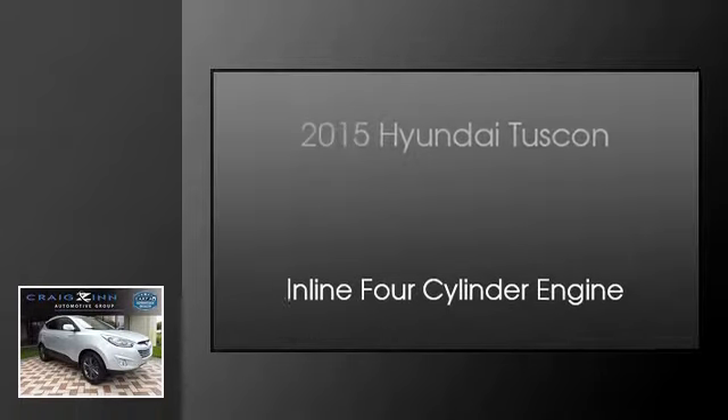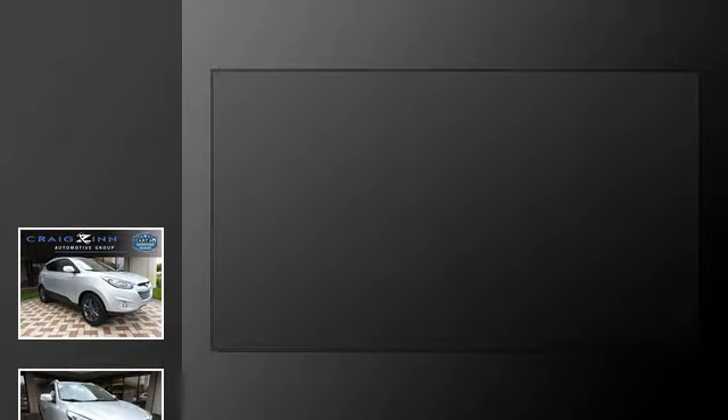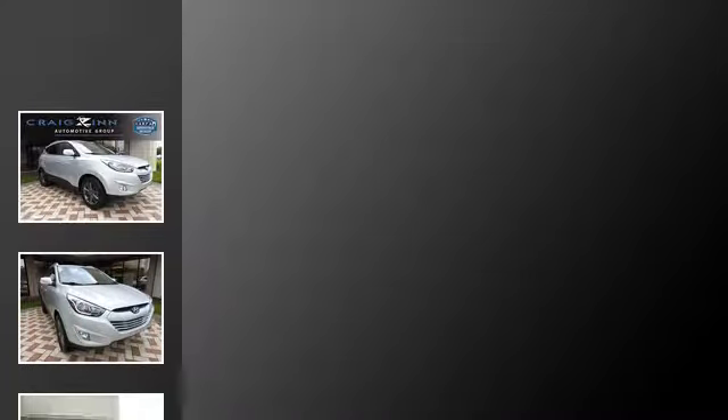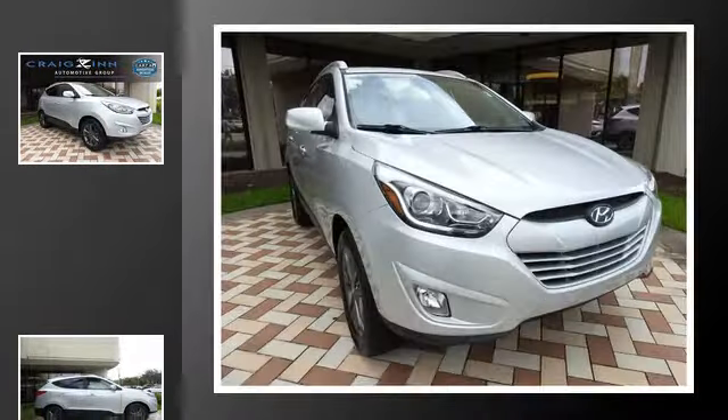This is a 2015 Hyundai Tucson. This crossover has an automatic transmission and an inline four-cylinder engine.